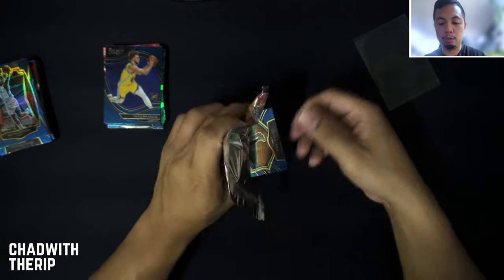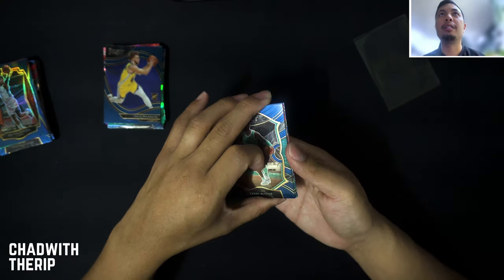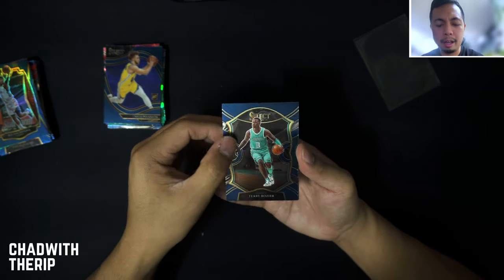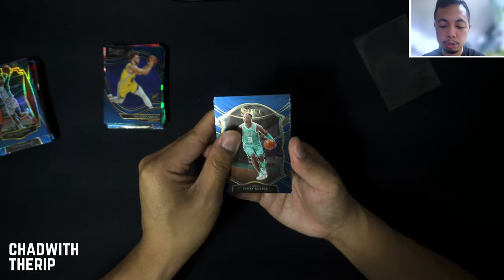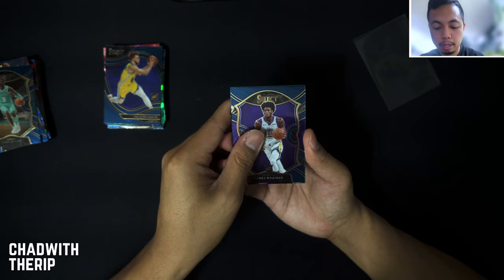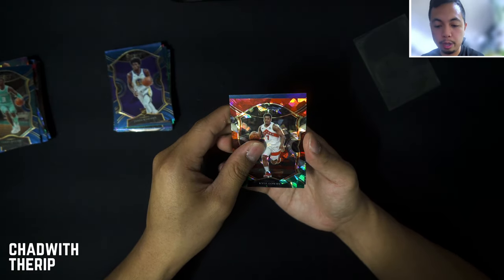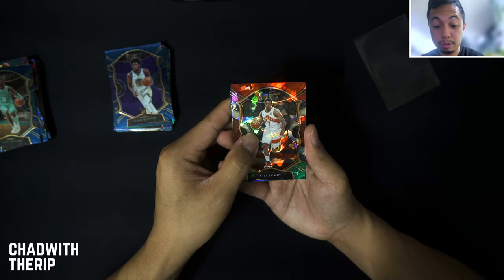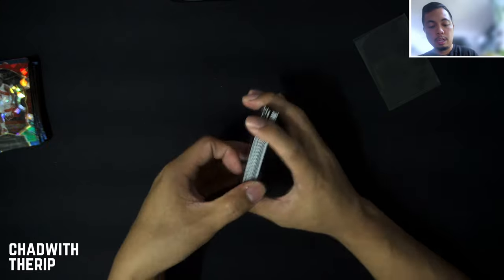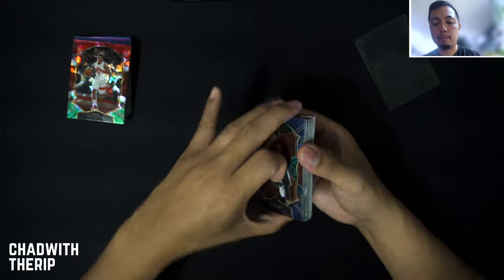Can we get some last-pack mojo? Come on — no animal print. The animal print has been super short-printed; I haven't seen many people pull it. There's a James Wiseman, Kyle Lowry on the red, white, and green crack ice, and our last blue silver is CJ McCollum.